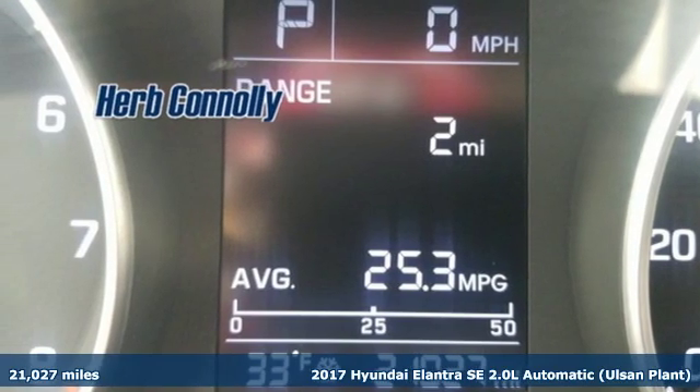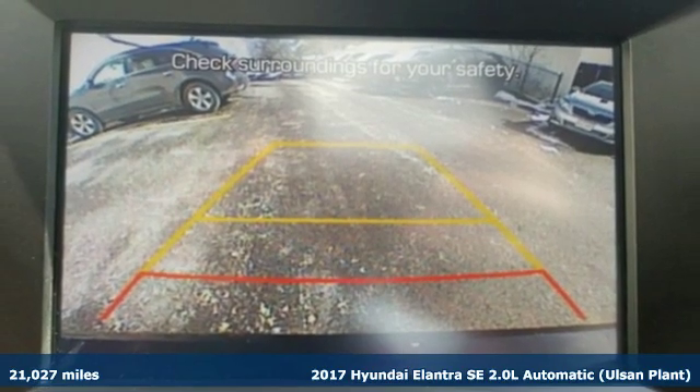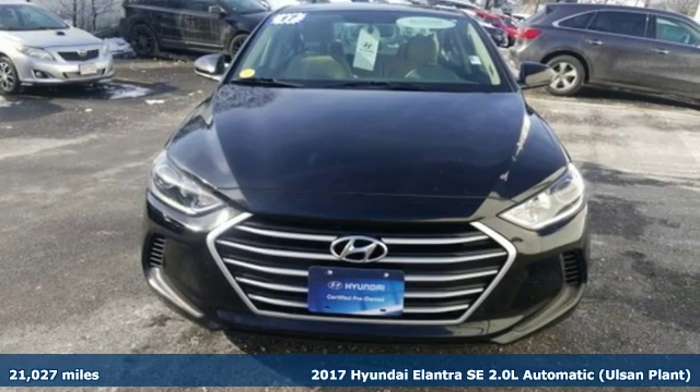It's a 2017 Hyundai Elantra. It's all about more — more room to stretch, more space for cargo, and more go with less gas.